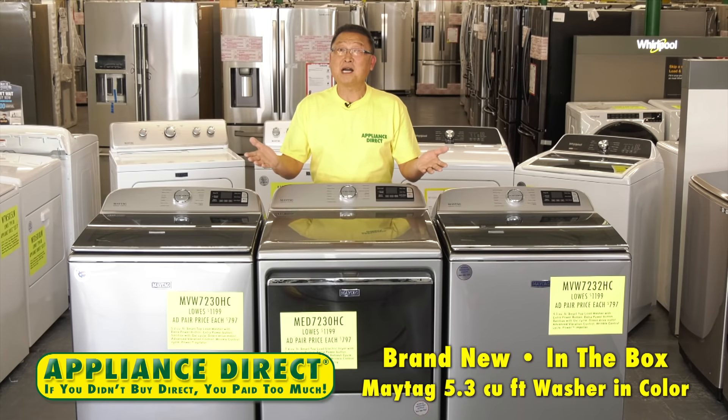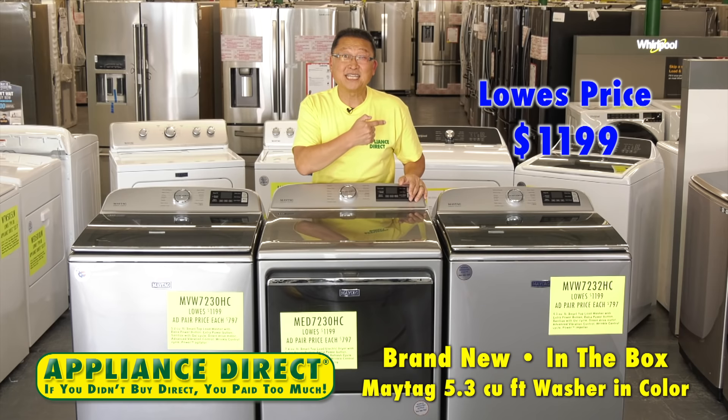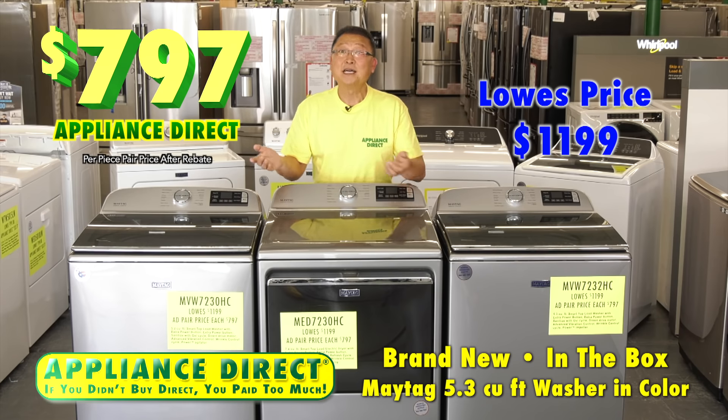Brand new in-the-box Maytag 5.3 cubic foot washer. Lowe's $6.49 in color. Lowe's $1.99. Appliance Direct $7.97. It's here.